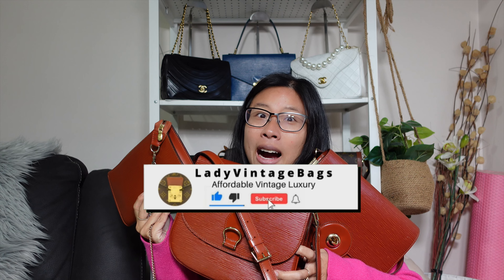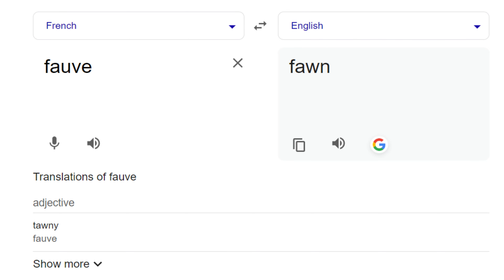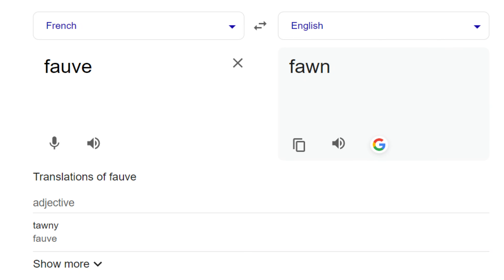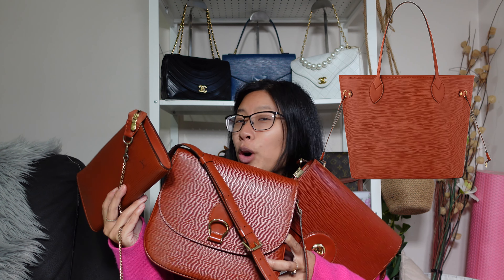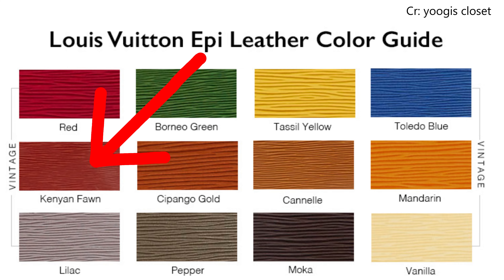I'm Lady Vintage Bags, and vintage Louis Vuitton is my jam. I already have three different bags in the vintage version of the fauve color. If you look at the French translation of the word fauve, it comes out as fawn. And what is my favorite vintage Epi Louis Vuitton color? It's Kenyan Fawn. So to me, this is telling me they are re-releasing the Epi Kenyan Fawn color.